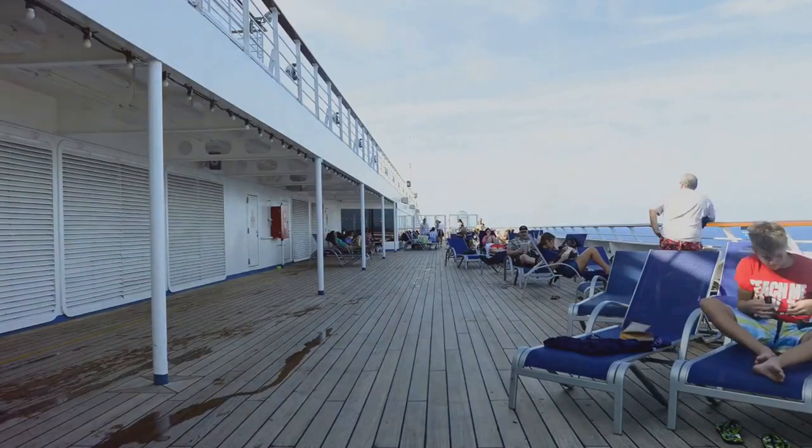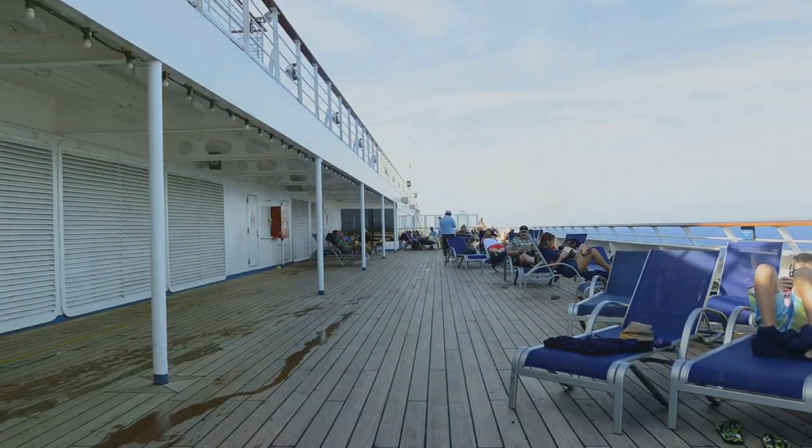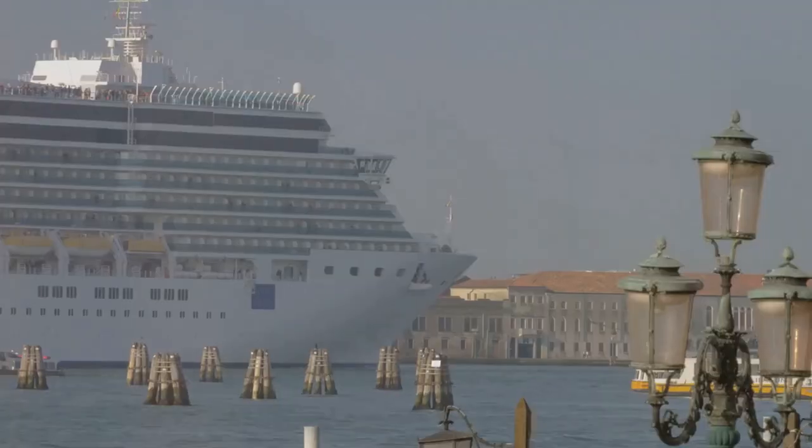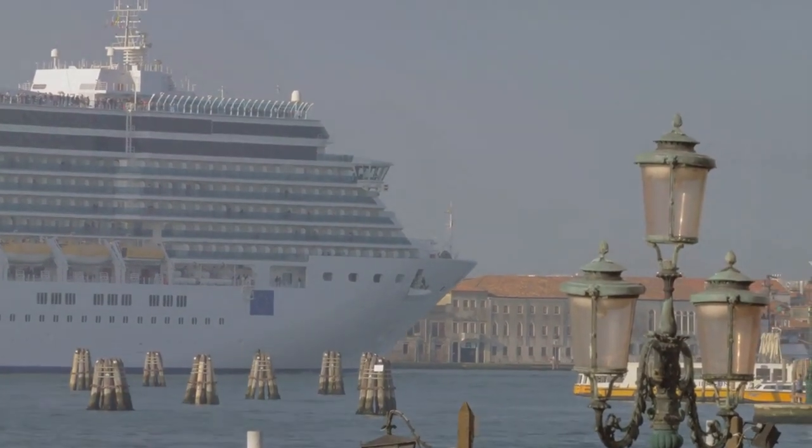And let's not forget the added advantage of fewer crowds, as these ships typically have a smaller capacity. Don't dismiss the charm of older ships — they offer unique charm and value that can make your cruise experience even more memorable.